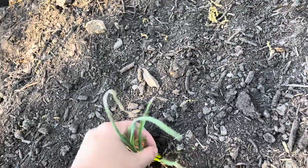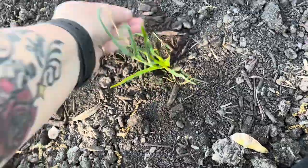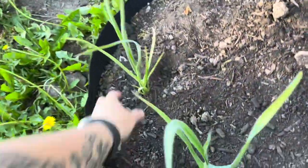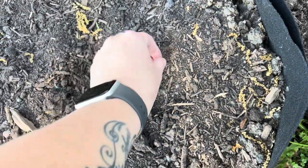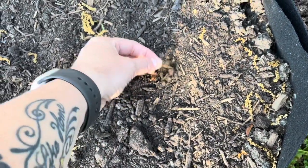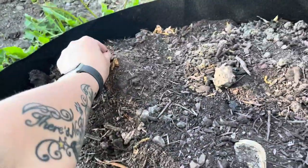Not sure why it's doing that. And then I had sweet potato slips that I don't think are surviving.